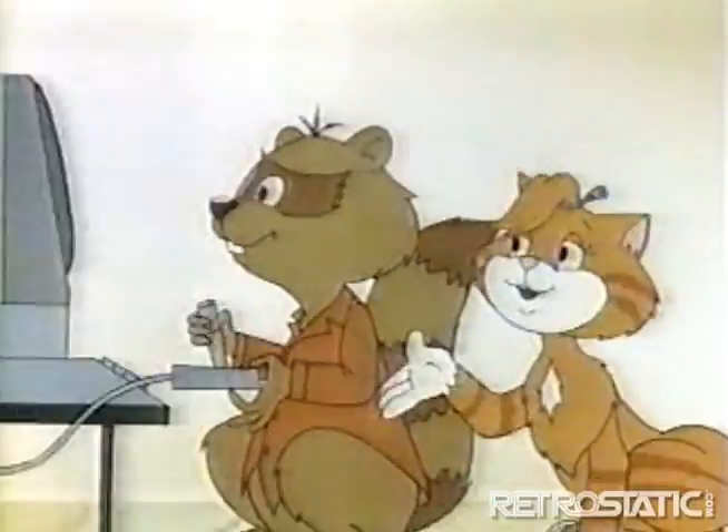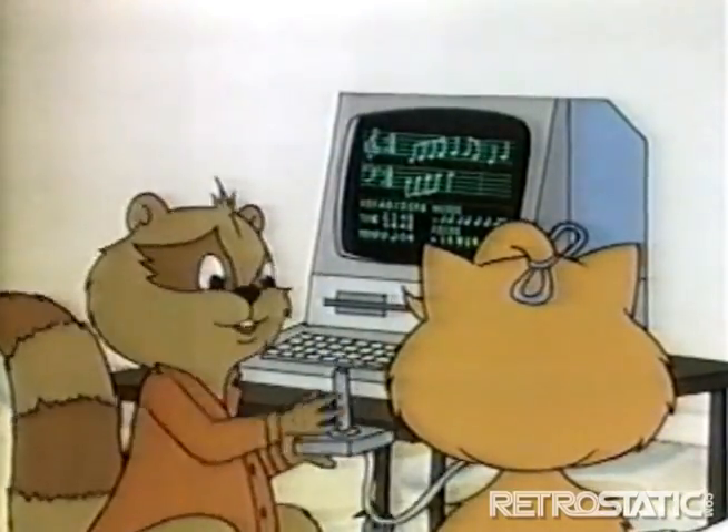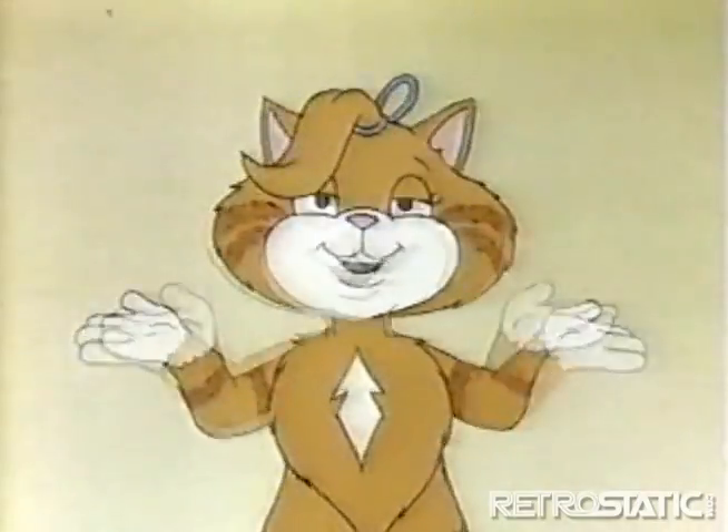Hacker, I thought joysticks are only for computer games. A computer can get input through a joystick to write music or draw pictures, as well as play games. Totally awesome!